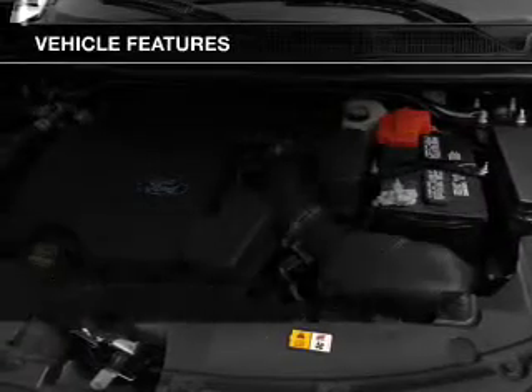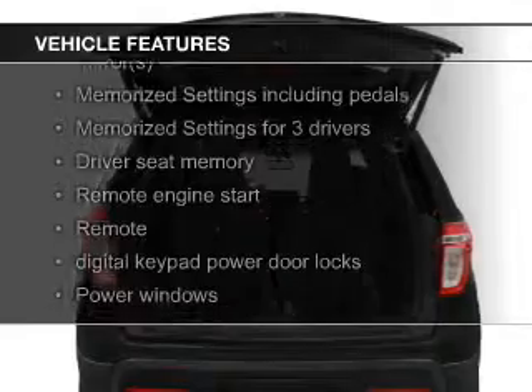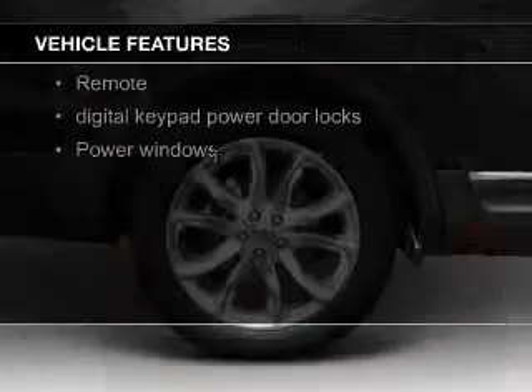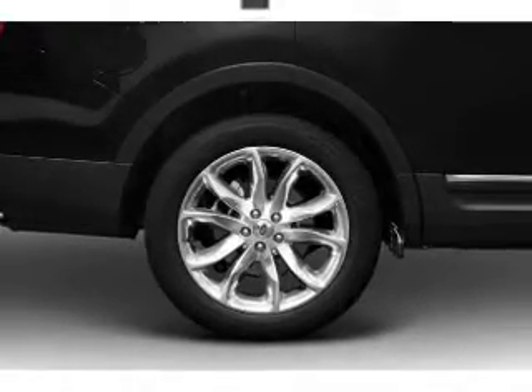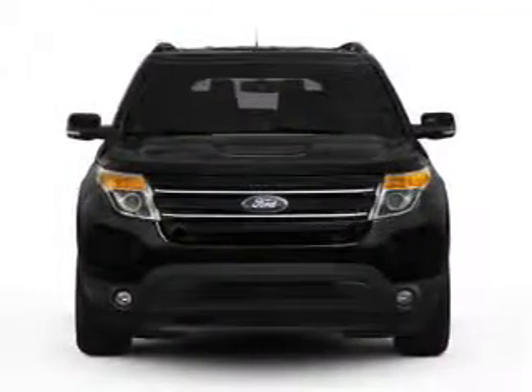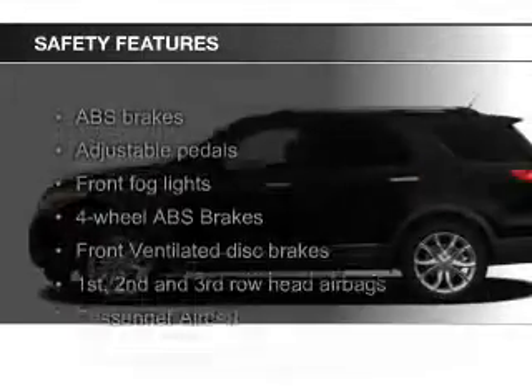The features include leather seats, heated seats, a HomeLink system, Bluetooth connectivity, Ford Sync, Sirius XM satellite radio, remote start, steering wheel controls, memory seats, and a premium sound system.